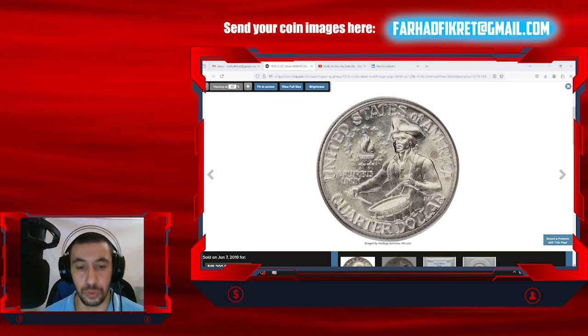In uncirculated proof condition, especially in higher grades, Bicentennial coins can be of interest to collectors due to their historical significance, unique designs, and celebration of America's 200th year of independence.